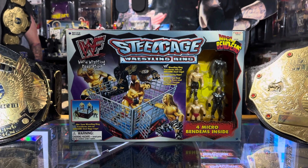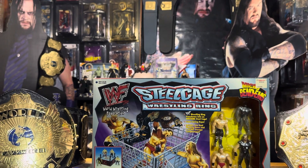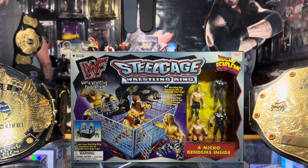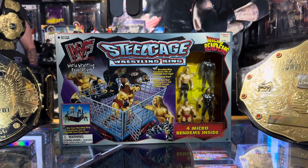Yo, what is going on everybody? How you doing? Welcome back to the Undertaker Collection Show. Let's just jump right into it. I'm trying to document all the Undertaker collectibles, starting with my Undertaker collection.